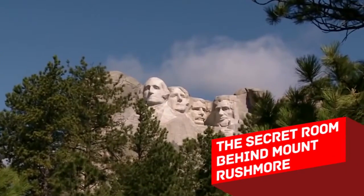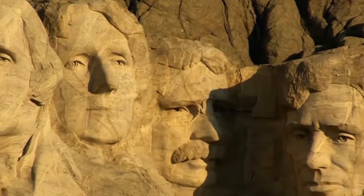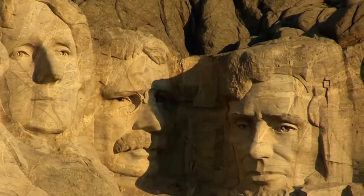The secret room behind Mount Rushmore. The main character of the cinematic classic National Treasure 2, Book of Secrets, finds out about a secret complex inside Mount Rushmore which contains a treasure. But that's ridiculous, right? It must have been an invention of the scriptwriters. Or is it?